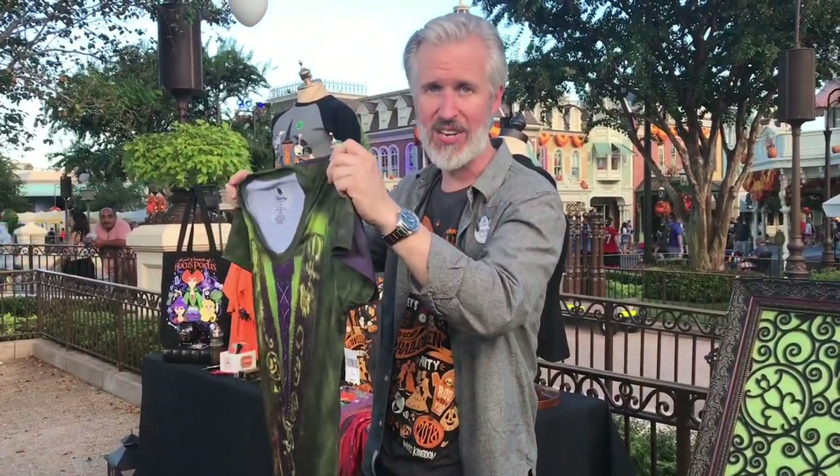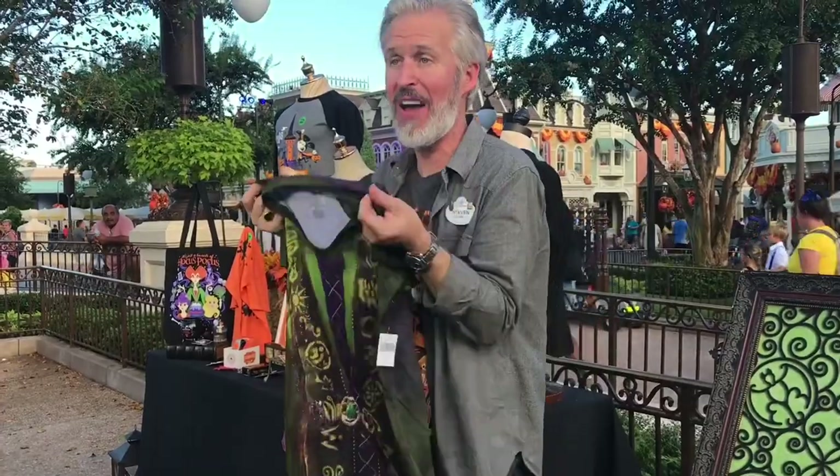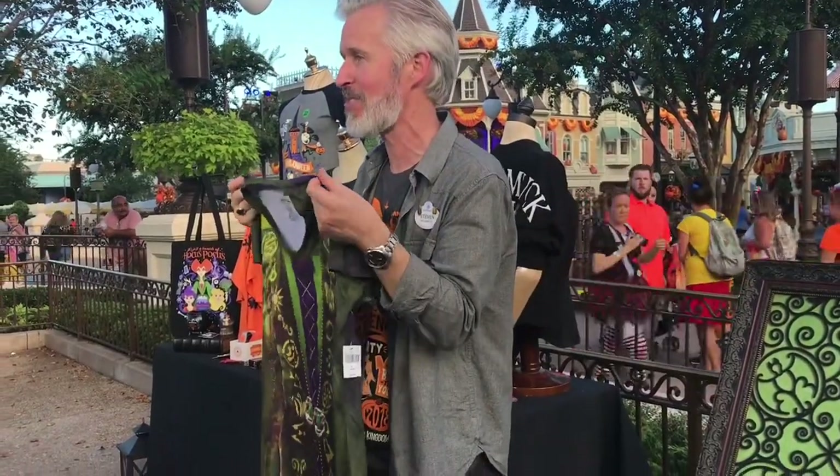We have each of the Sanderson sisters and this is such an easy way to have a fun costume if you're coming out to Mickey's Not So Scary Halloween Party.